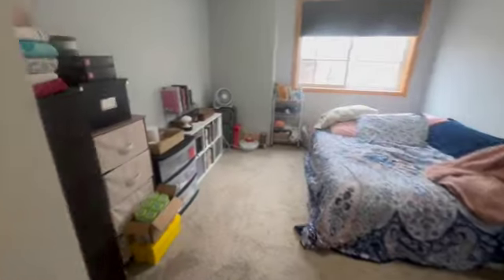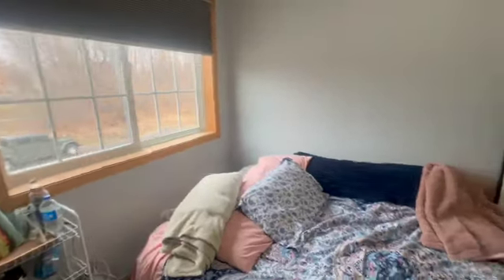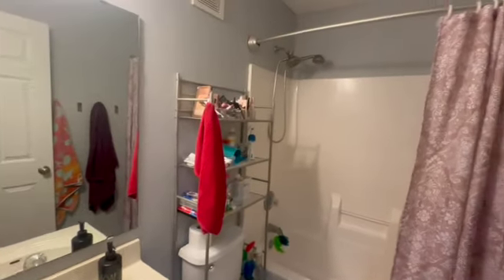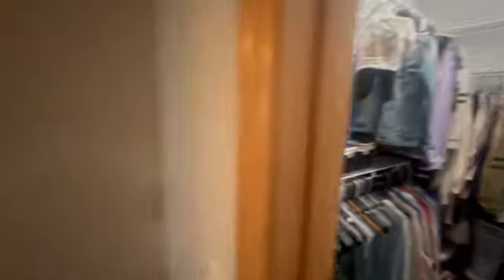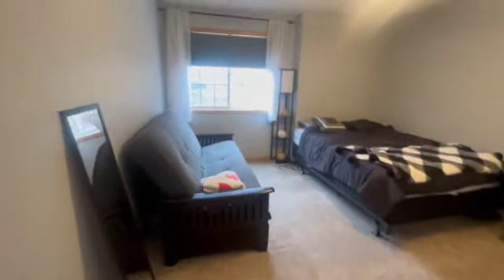We're going to head on into our second bedroom. We have your first full bath just across the hall — nice and easy for the second and third bedrooms. And then our master bedroom — so huge walk-in closet. The whole master suite is fantastic. You can see it's a good-sized bedroom.